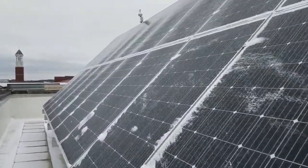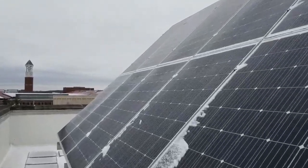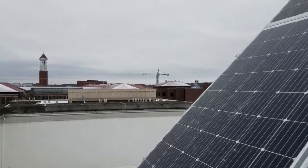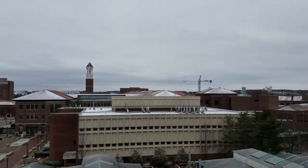This solar array at Purdue University is a small-scale example of what Solar U can install at your university. Solar U can deliver photovoltaic systems from this size to hundreds of kilowatts bigger, whatever your energy needs are.